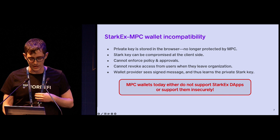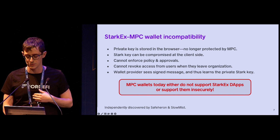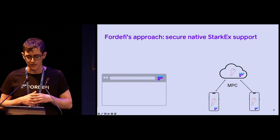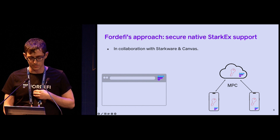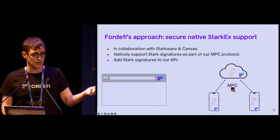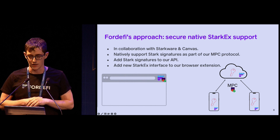MPC wallet providers end up in a situation where they can either choose not to support StarkEx dApps, or support them in this really insecure way. We're not the only ones to notice these problems — our colleagues at Safe, Herm, and SlowMist are also working on it and were super helpful. When our customers came to us asking to support StarkEx dApps like DYDX, we were not comfortable with the insecure approach, so we were looking for a better way. Over the past couple of months we've been collaborating with Starkware and Canvas to come up with a better solution. We've added support for Stark curves as part of our MPC library, so our MPC protocol natively supports generating Stark keys and signing with them. We're adding it to our API so programmatic users can benefit from MPC for Stark signatures, and we're also adding a new interface to our browser extension that enables dApps to benefit from this native StarkEx support.